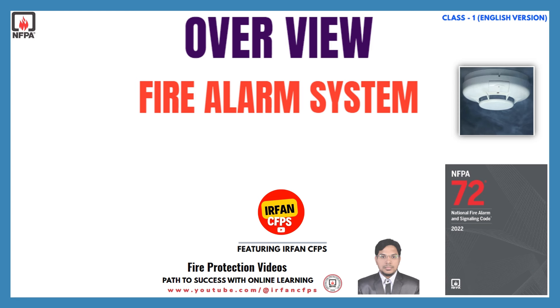We have initiated a new NFPA training series — NFPA 72, which is the standard for fire alarm systems. Fire alarm systems play a crucial role in safeguarding buildings and their occupants. They help detect fires early and quickly respond to emergencies. By detecting threats promptly, these systems help minimize property damage and protect lives.